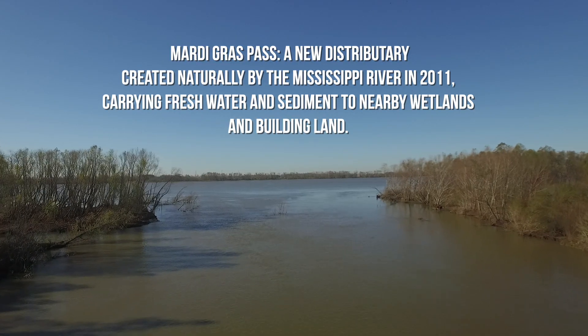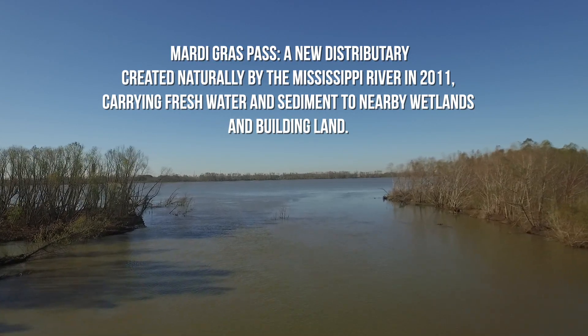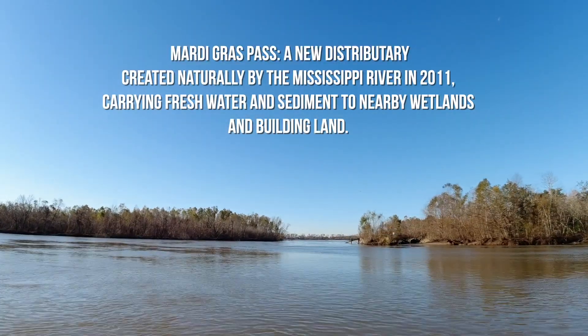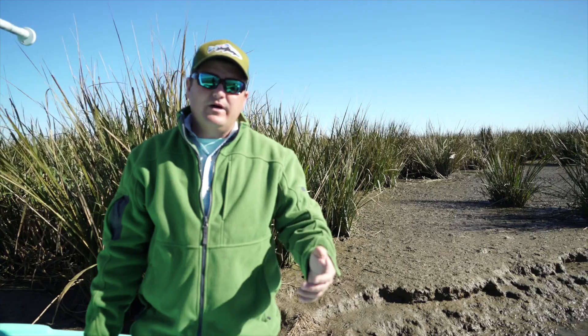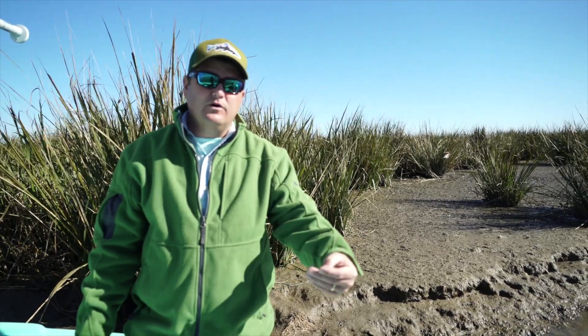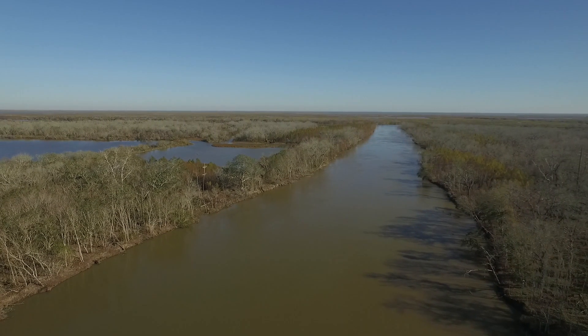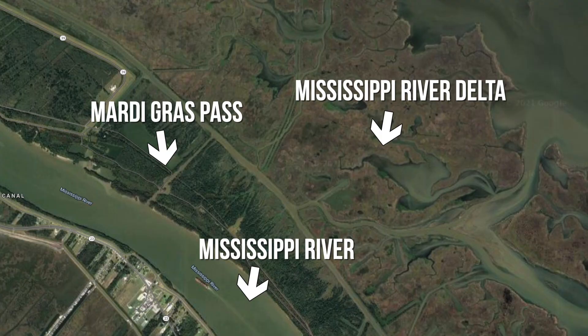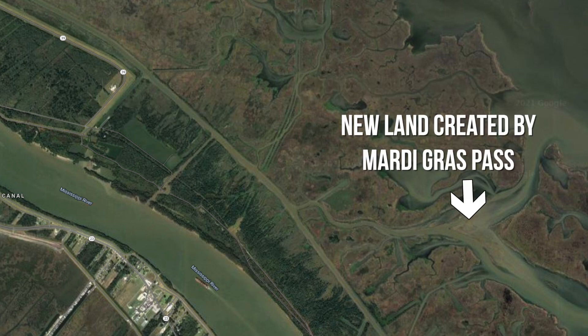Back in 2011, when the Mississippi River was at flood stage, the high river waters overtopped a natural levee, which eroded away an old road. The water was then able to get through and move downhill much quicker, so a new distributary channel was formed. It has brought freshwater sediment out into these areas.